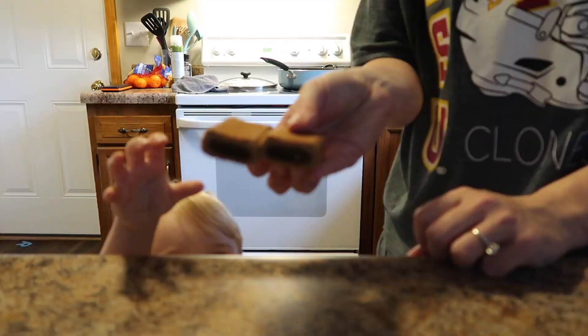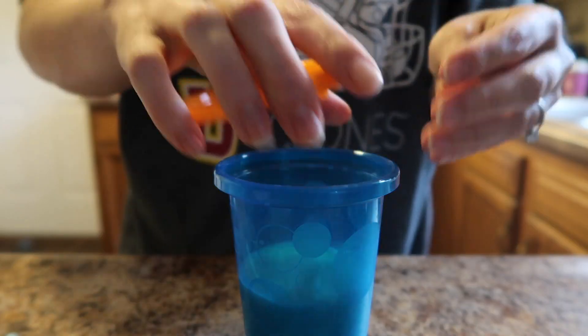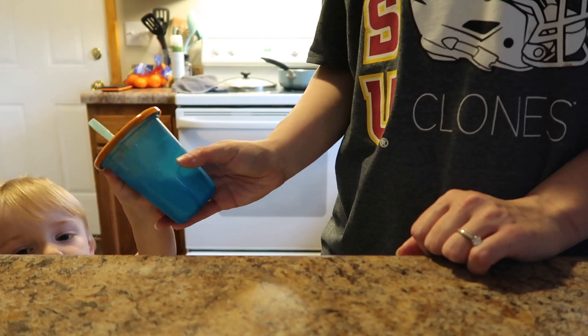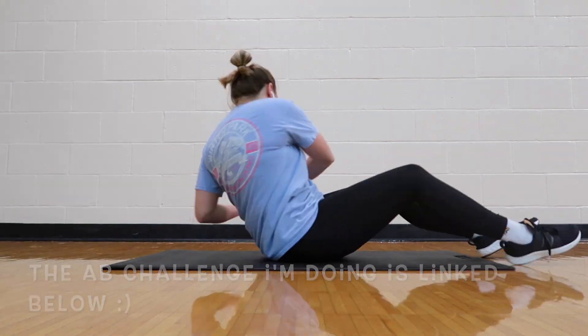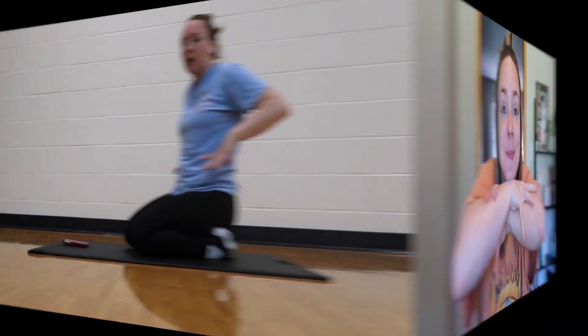Good morning guys! Good morning buddy, how'd you sleep? Good morning guys and welcome back to my channel. This is not my normal way of starting a vlog.